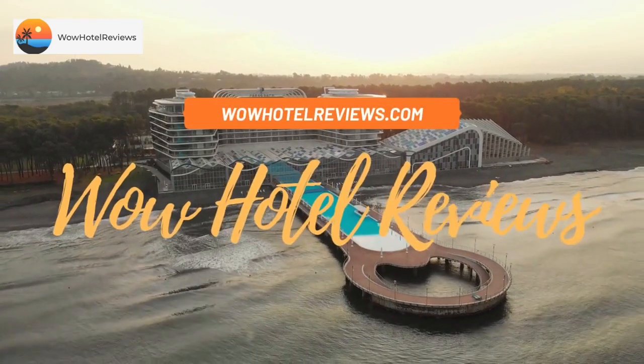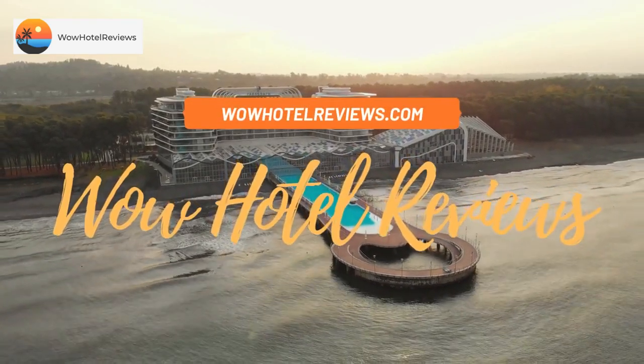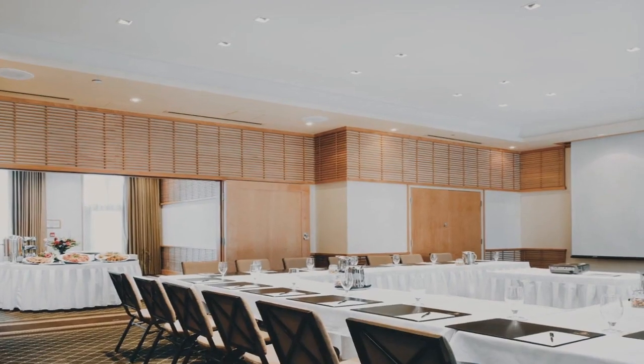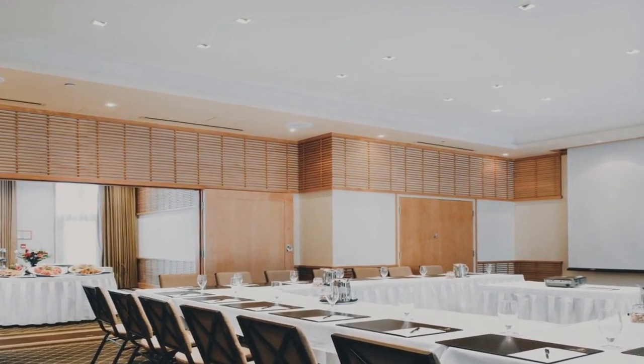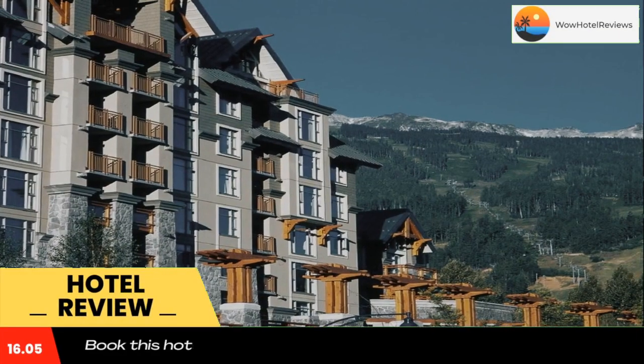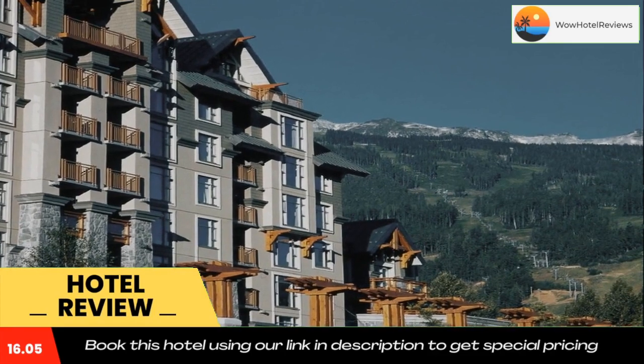Hello guys, welcome to Canada Hotel Explorer. Today I am reviewing Pan Pacific Whistler Village Center, a four-star hotel. Please use our Booking.com link in the description to book the hotel and get good pricing.